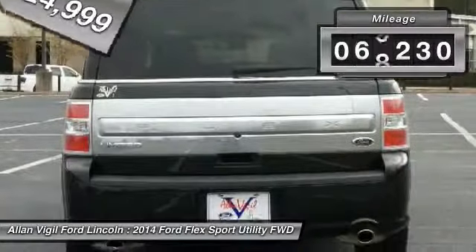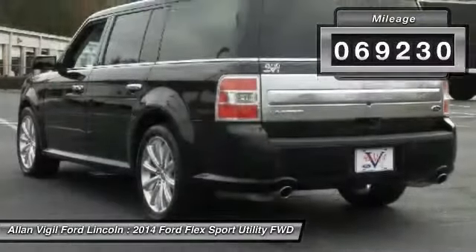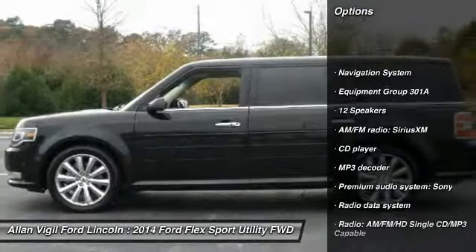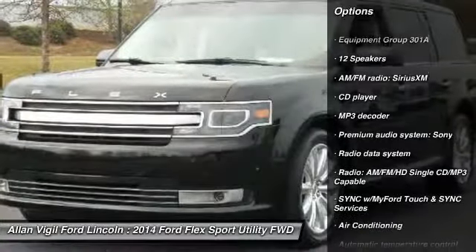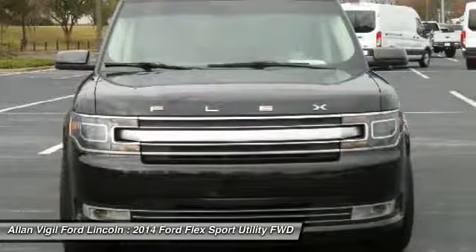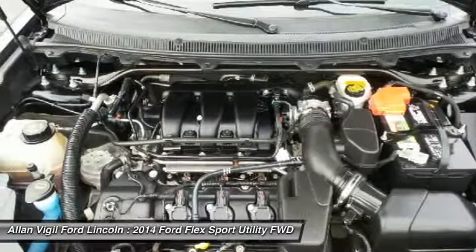This vehicle has less than 70,000 miles. Here are some of this vehicle's great options: navigation system, traction control, dual airbags, air conditioning, power steering, four-wheel disc brakes, rear window defroster, fog lights, and power windows.